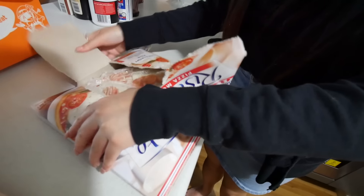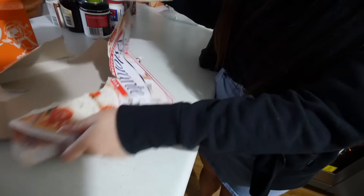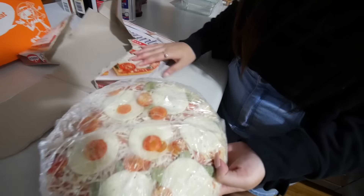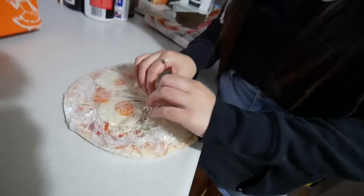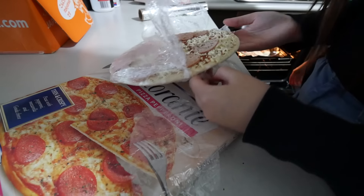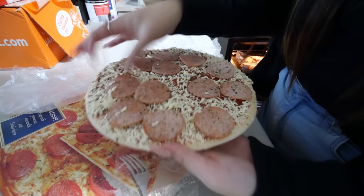They actually have cheese slices in here. Oh, that looks very cute. So this is the pepperoni one. Pepperoni.